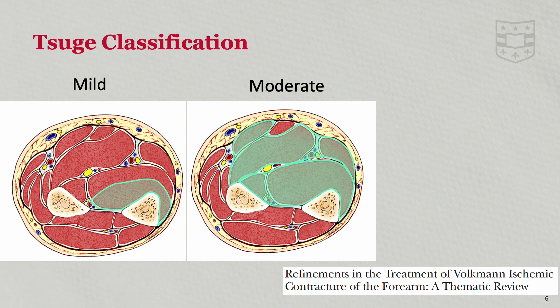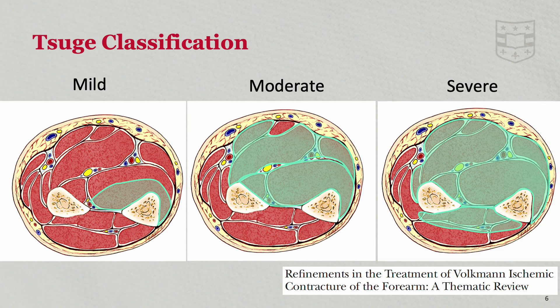The moderate stage involves more extensive muscle fibrosis, including the FDP, FPL, and FDS muscles, and neurologic impairment is always present. In the severe stage, the damage is extensive, involving both the flexor and extensor compartments with severe neurologic deficits, including complete palsy of all the intrinsic hand muscles.